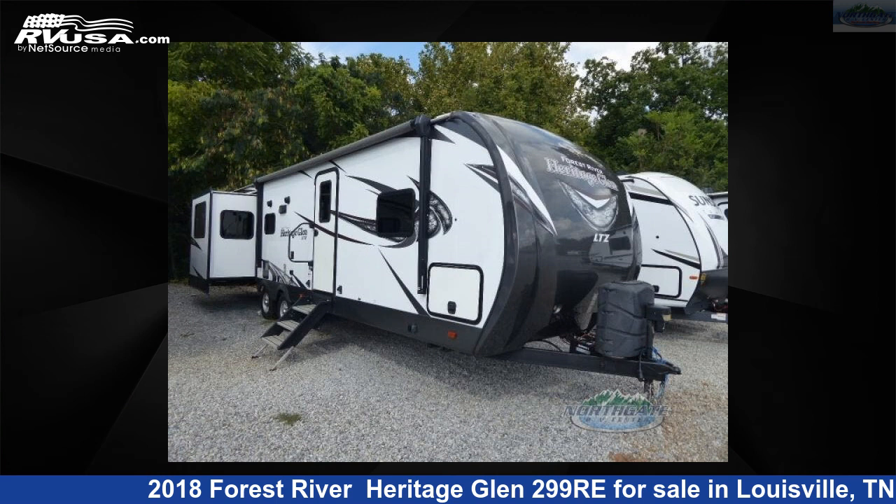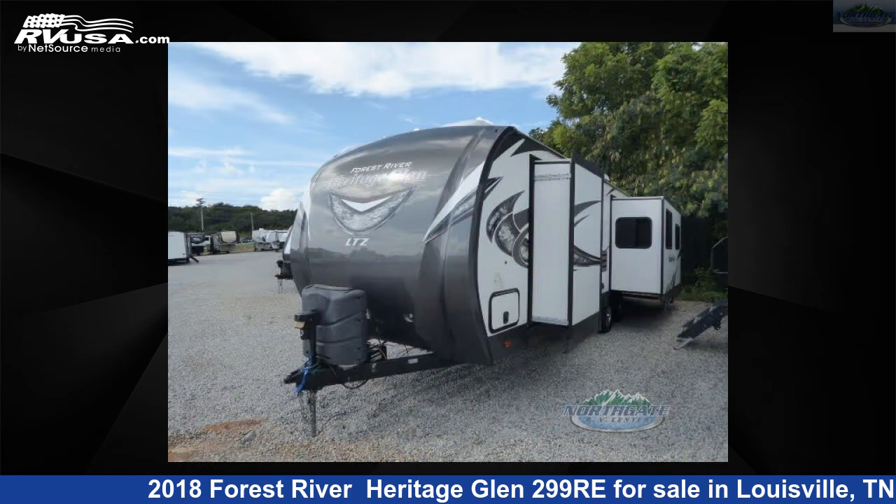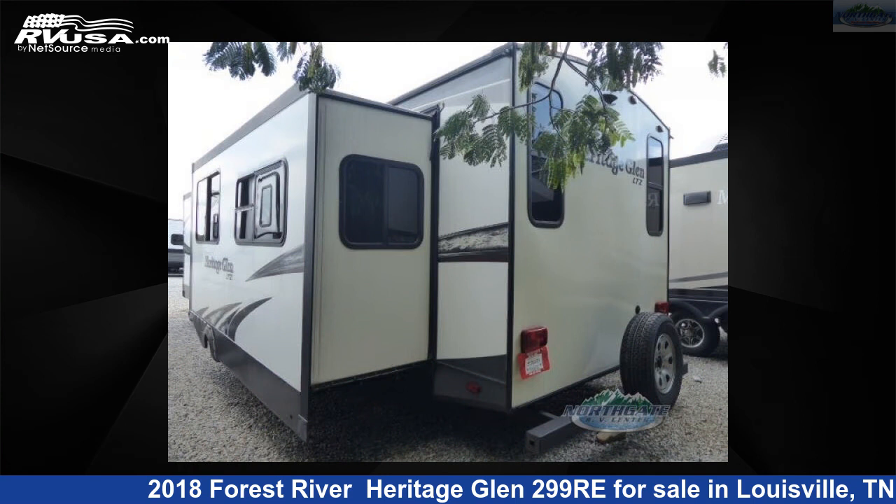This 2018 Forest River Heritage Glen 299RE is a travel trailer RV. It is located in Louisville, Tennessee, 37777 and is offered for sale by Northgate RV Center.